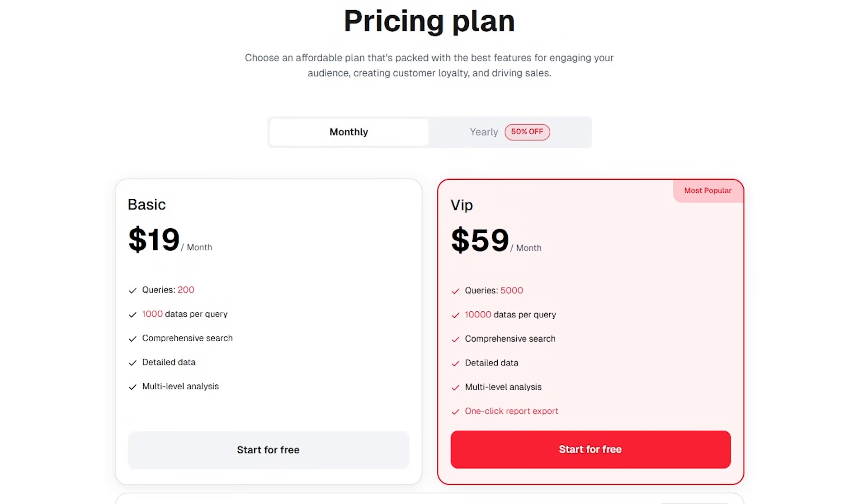VidX.ai offers a free tier that gives you a limited number of searches so you can test it out. After that, there are paid plans with higher query limits, along with discounted yearly pricing options. Whether you're a beginner or already running a faceless channel, the platform has more than enough tools to help you find ideas and optimize your strategy.